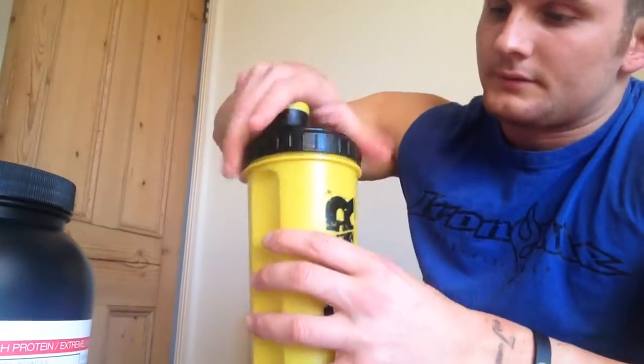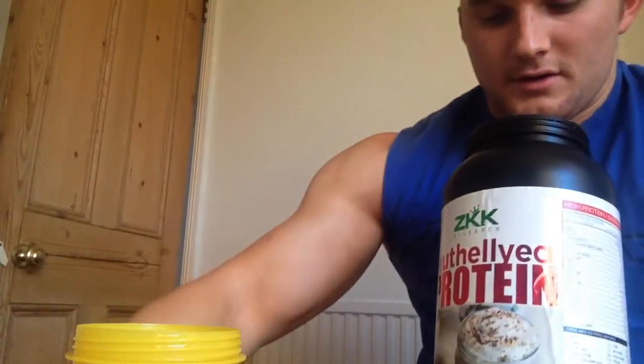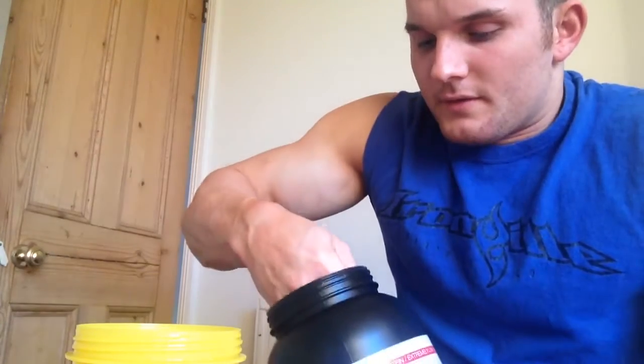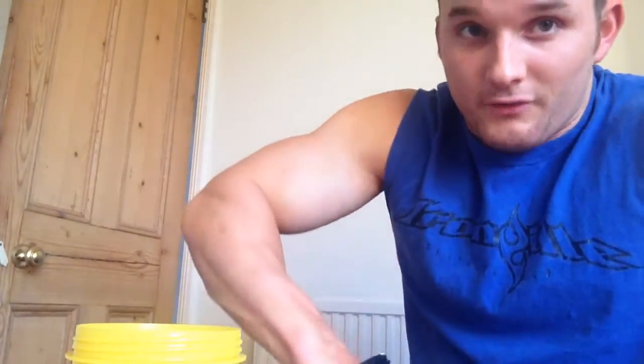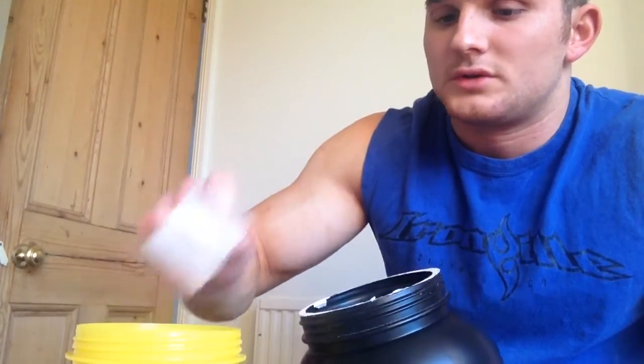Most importantly is the taste test. I've got my shaker, and like I said I'm going to have 2 scoops of this. The only downside is the tub is less than half full when you get it. I think the only protein I've ever bought where you open it and the tub is all the way full to the top with powder is the Optimum Nutrition Gold Standard Whey, which is my usual choice. But I like to add a little bit of variety into my life — be spontaneous.